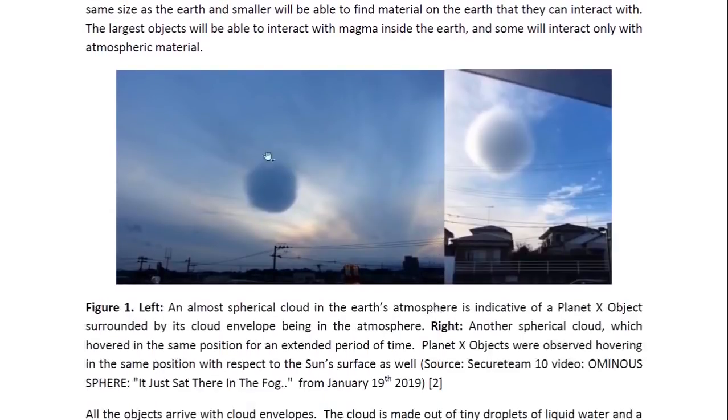Here you can see some very rounded clouds, obviously very close to spherical, and these would be indicative of a Planet X object being in our atmosphere because they are all surrounded in a cloud envelope. Absolutely spherical clouds are not natural, so we would expect this to actually be a Planet X object inside its cloud envelope.